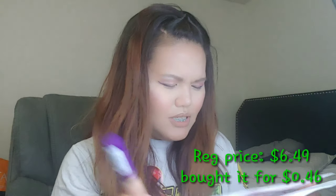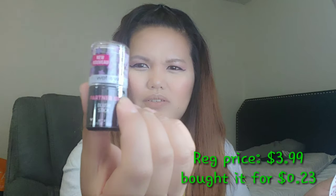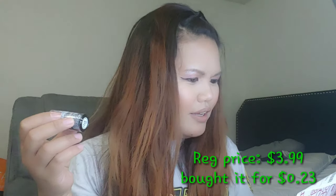I also got a Rimmel concealer — this is $6.49. Their concealer is actually more expensive than the foundation, which is funny. I only got it for $0.46. And the last one is this Wet n Wild — this is actually from 2019, I bought it back in April but I still haven't used it. I'm going to do a review on that one as well. I only got that for $0.23.